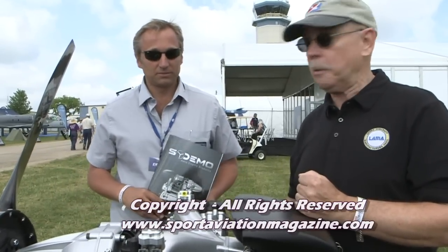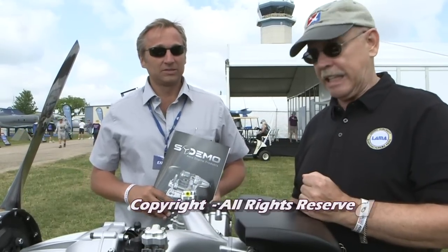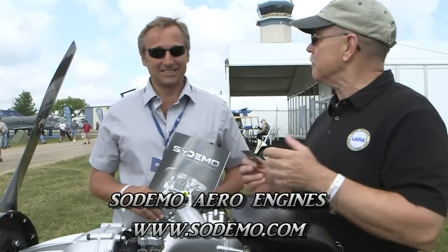We're here at AirVenture and we found a new engine that looked really good and we wanted to find out some more about it. I'm Dan Johnson and I'm speaking with Guillaume Mellard — you can just say William. William works for Americans. Welcome to Oshkosh. Is it your first visit? Yeah, my first time in Oshkosh.